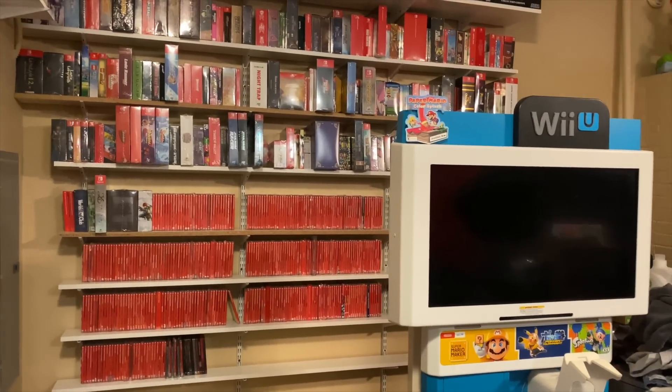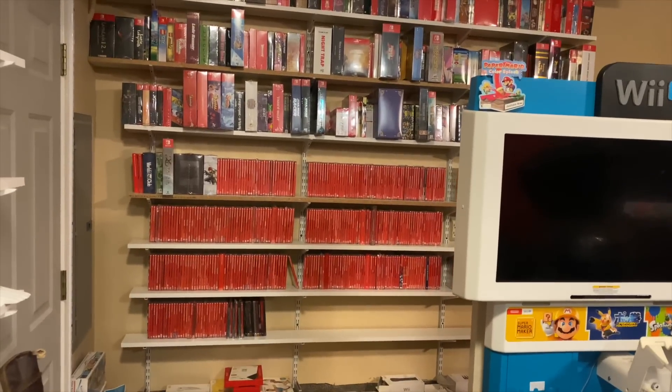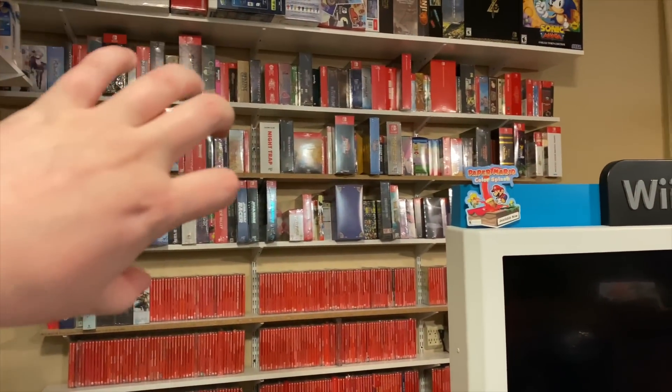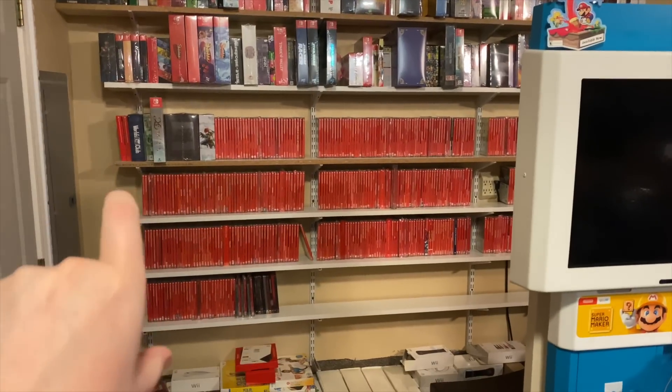I'm going to flip the camera around and show you the one biggest change that I've made. The Wii U kiosk is kind of in the way but this is one of the main changes that I made.